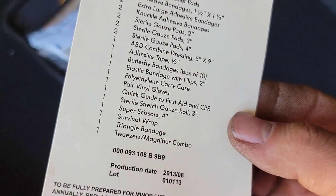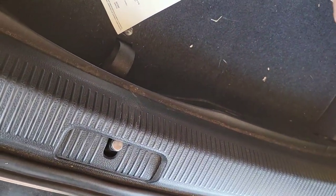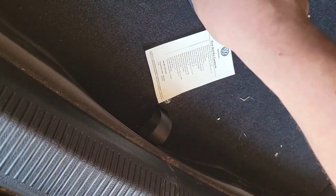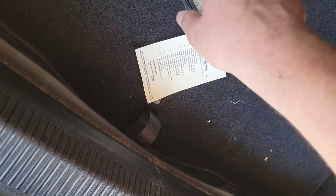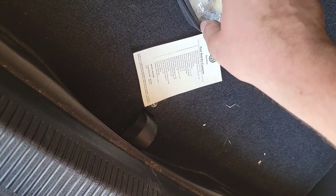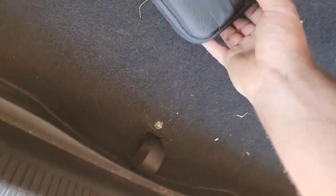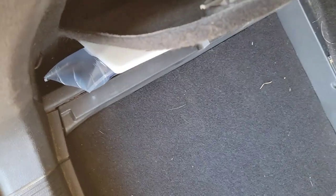The kit was made in 2008, which is long before this 2014 car — interesting. There are easy ways to find cool stuff in a used car that the technician overlooked when servicing it and getting it ready for detailing.